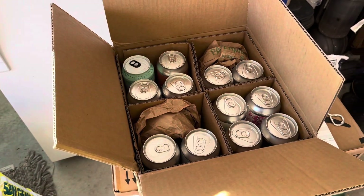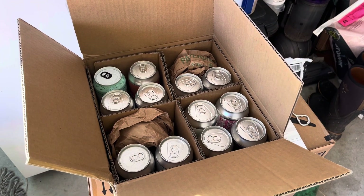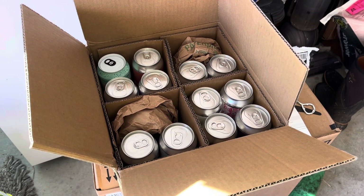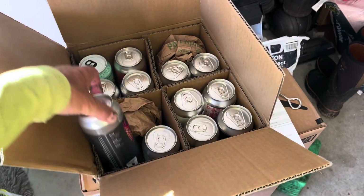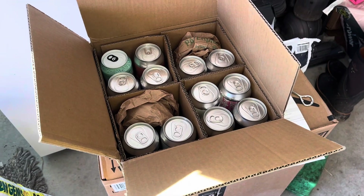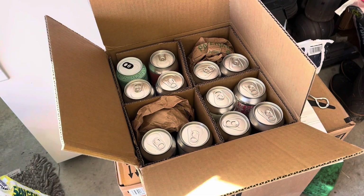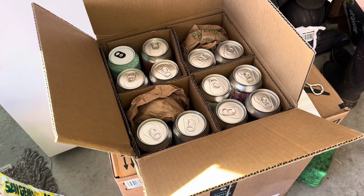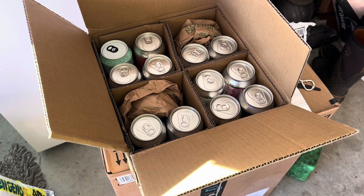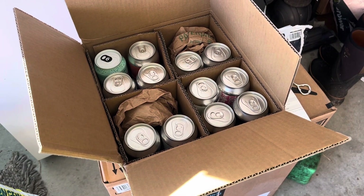They range between just under six bucks to about eight bucks per can. They're all the large 16-ounce cans, and you have to add on about a buck a can — this is about 14 bucks for shipping. So it works out around about eight to nine bucks a can.